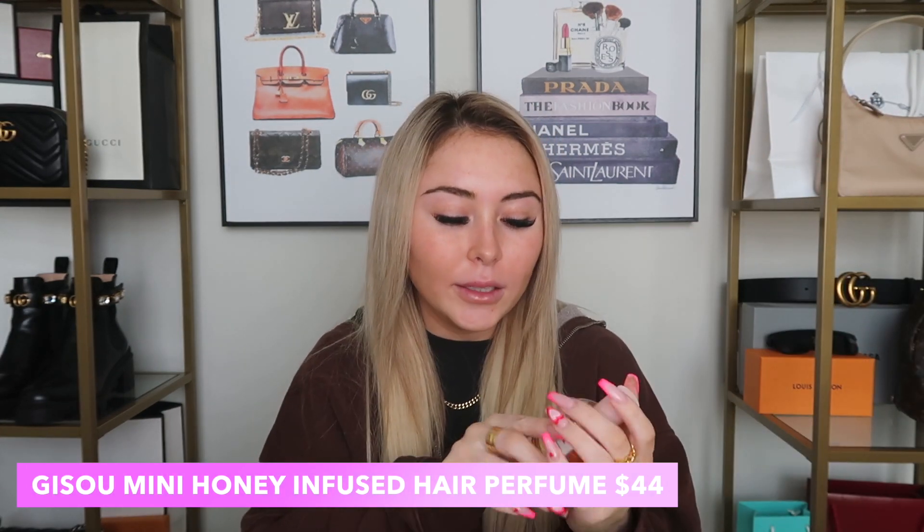I got the Jisoo Honey Infused Hair Perfume from Sephora. I already love the Jisoo Honey Infused Hair Oil, so I decided to grab the perfume version — you just spray it on your hair and it smells incredible. Regular perfume actually dries out your hair, but this one is honey-infused so it doesn't. Hair perfume is great because your hair holds scent for a long time, so if you want to smell good all day this is where it's at. It's a bit pricey but worth it.